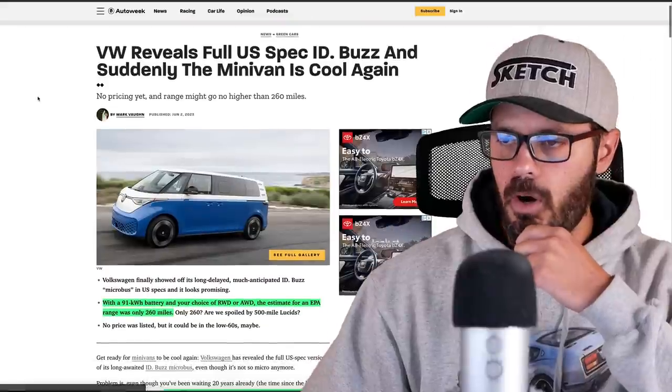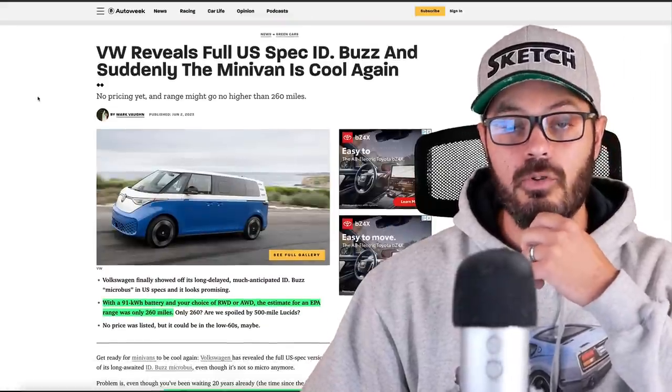Volkswagen has just unveiled the US spec ID Buzz, and this is the long wheelbase version of their fully electric, very retro-inspired design. In this video, I'm going to share my thoughts on the design specifically — the long wheelbase version we have here for the US — and my overall thoughts on this concept from Volkswagen. First, before jumping into the design, let's look at some of the specs and tech from this article from Autoweek, which I'll link in the description.